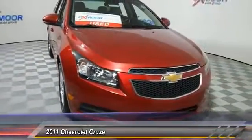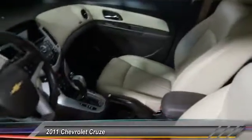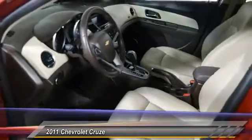Traction control, dual airbags, power steering, air conditioning, front AM/FM stereo with CD player and MP3/WMA capability, electronic stability control, power windows, CD player, security system, compass.